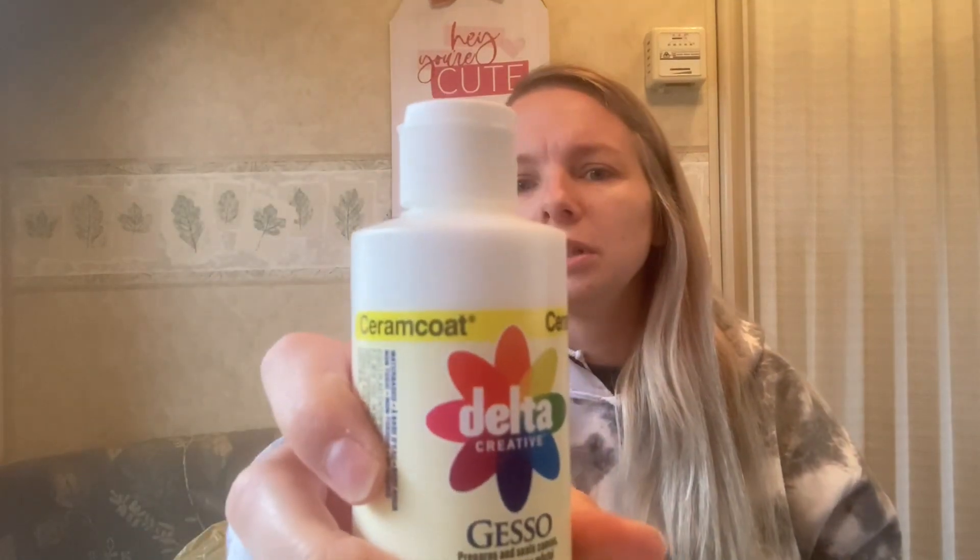Then I bought this paint — $1.25 for this big bottle. It's Delta Creative and it says Ceramic Coat. It prepares and seals canvas, wood, and paper and it shows up white, so it's like a base or primer. I thought it would be nice to do a white base on the cups when I do glitter, because sometimes you have to start with a blank canvas.